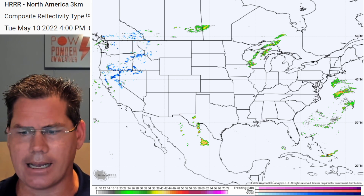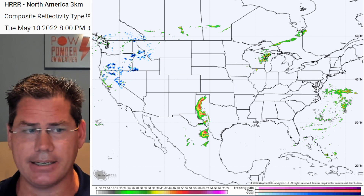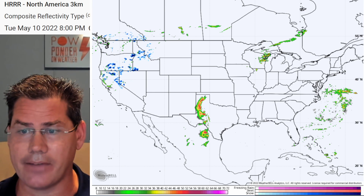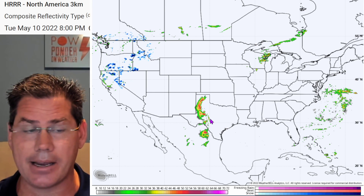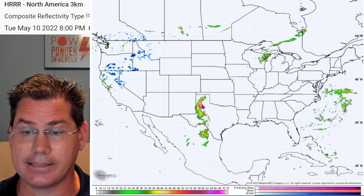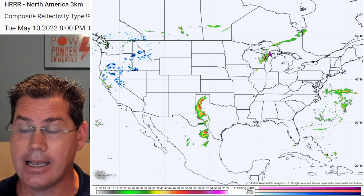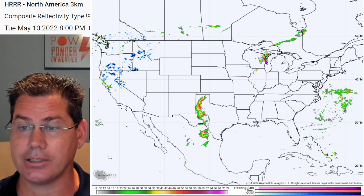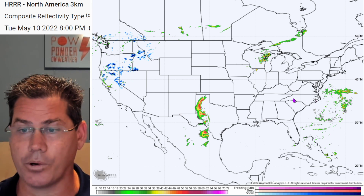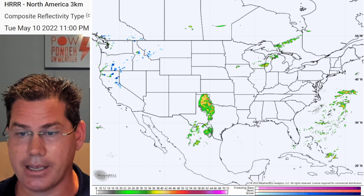We have those isolated storms starting to break out into Wisconsin around the four o'clock time frame. This really explodes as we get deeper into the evening hours, taking advantage of that daytime heating around seven, eight o'clock — prime time severe weather — with supercells breaking out across far west Texas from Fort Stockton to Lubbock, all the way into the Texas panhandle. We also have this little mesoscale convective system moving across with that little shortwave over portions of Wisconsin, and those could also be some large hail producers.